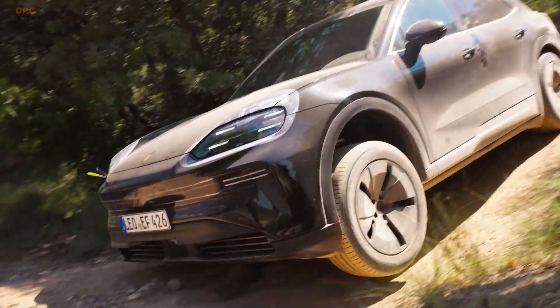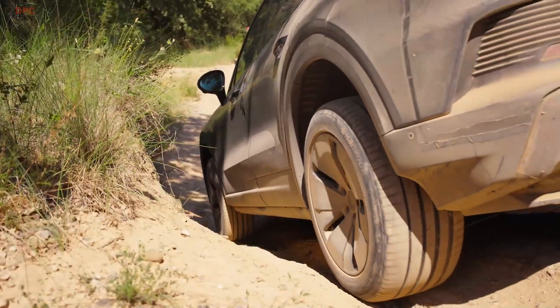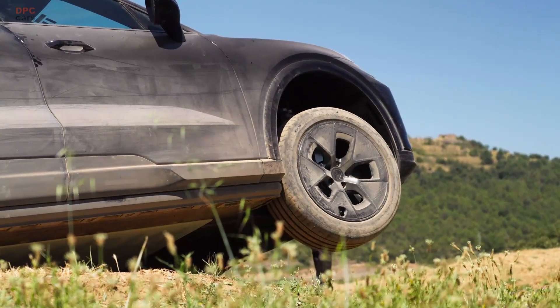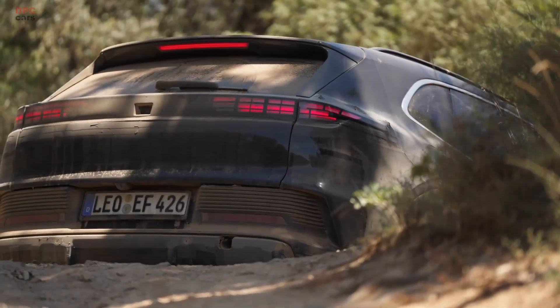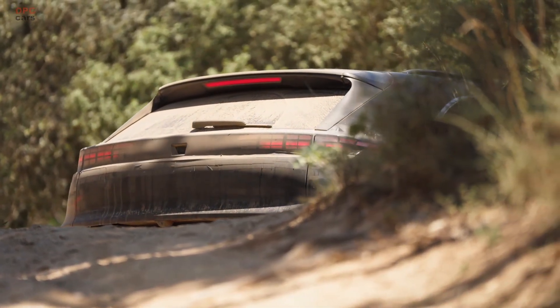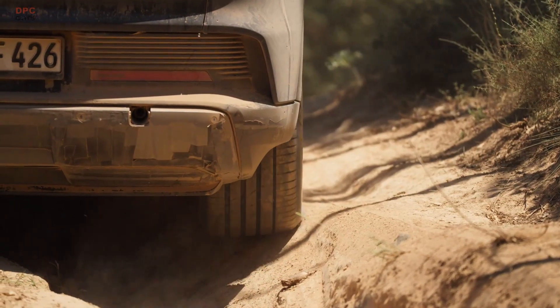Porsche's next Cayenne Electric is being shaped by more digital testing than any project in the brand's history, yet it still trusts human judgment for the final word. Engineers drove virtual prototypes long before any metal was cut, then took pre-series vehicles into freezing cold and scorching heat to see how the SUV behaves when life gets messy.